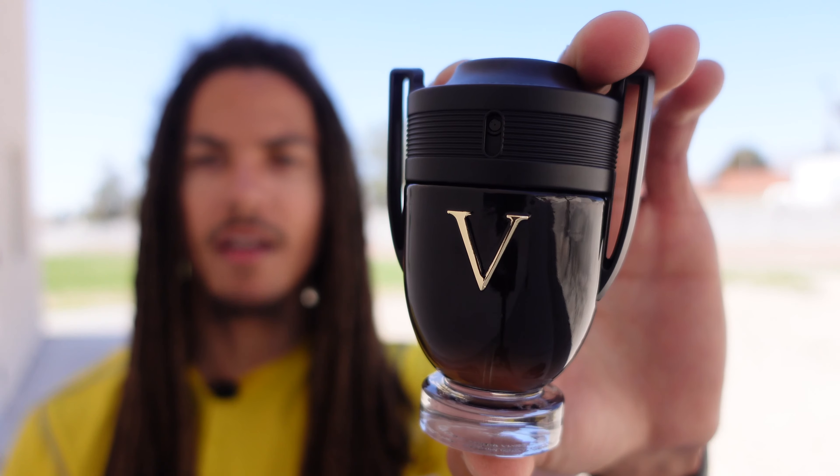For my first pick, I went with Invictus Victory by the house of Paco Rabanne. Invictus Victory smells a lot similar to Axe Dark Temptation. It is very, very sweet — there is a very strong vanilla note in this fragrance — and it kind of reminds me of a dark chocolate and vanilla cake combo, and that is why I chose Invictus Victory by Paco Rabanne.